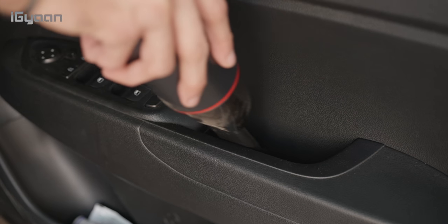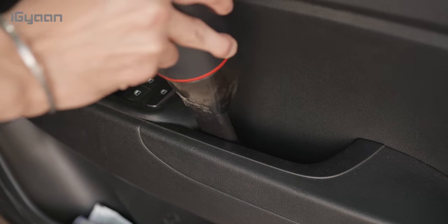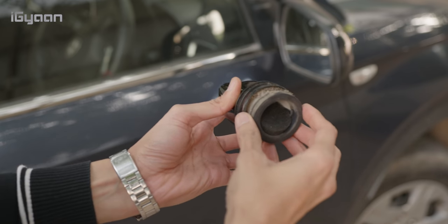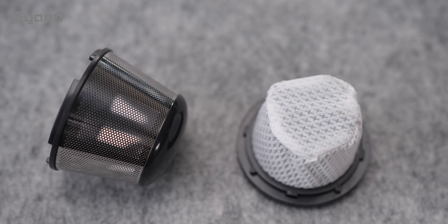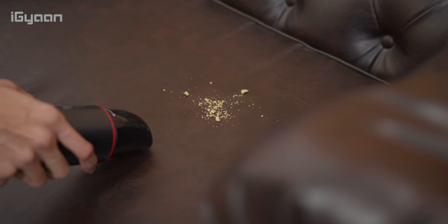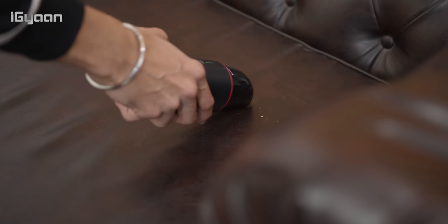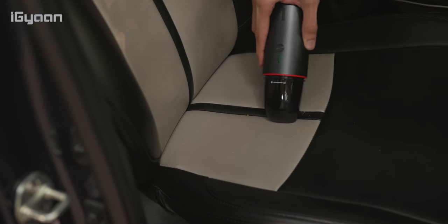It can reach almost anywhere in your car to give it a thorough clean, removing dust quite easily. The vacuum also has a pretty large cup to hold the dust, a stainless steel filter which makes it more durable and easy to clean, and a HEPA filter which is easily washable. It definitely offers quite a lot for what it's priced at. If you're looking for a good portable vacuum cleaner, this is definitely up there on our list. Go check this out.